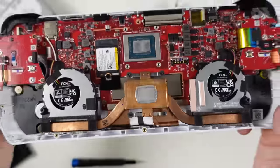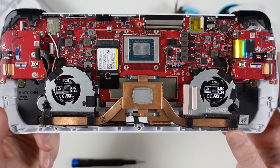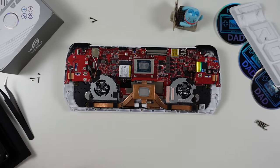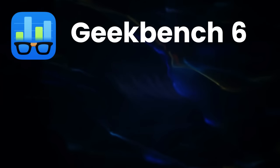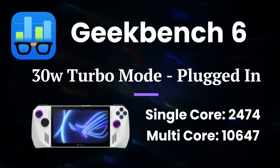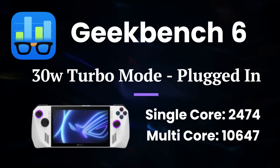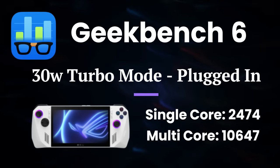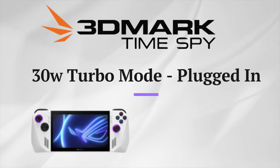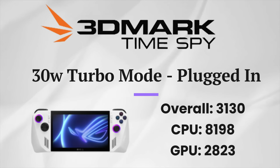For synthetic benchmarks, first with Geekbench 6 in Turbo mode plugged in: the Ally scored 2,474 in single-core and 10,647 in multi-core performance, in line with other Z1 Extreme results. Using 3DMark Time Spy at maximum Turbo mode, the Ally scored 3,130 overall — 2,823 in graphics and 8,198 in CPU score. Based on these numbers, gaming performance should be quite solid with room to adjust based on individual needs.